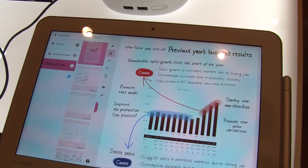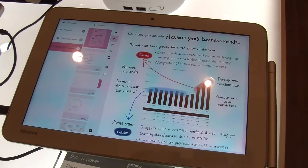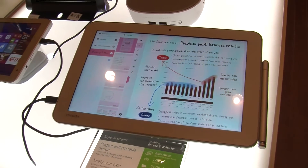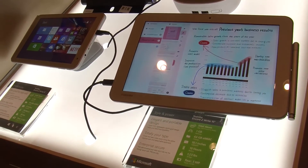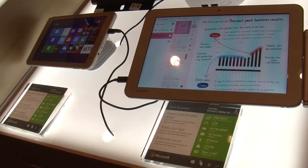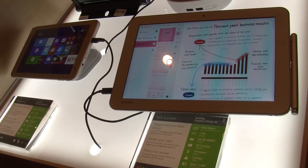And to top it off, we have full Windows 8.1 OS. That means users can use all their Windows programs that they use on a laptop device, such as OneNote and PowerPoint, in a nice thin form factor tablet.